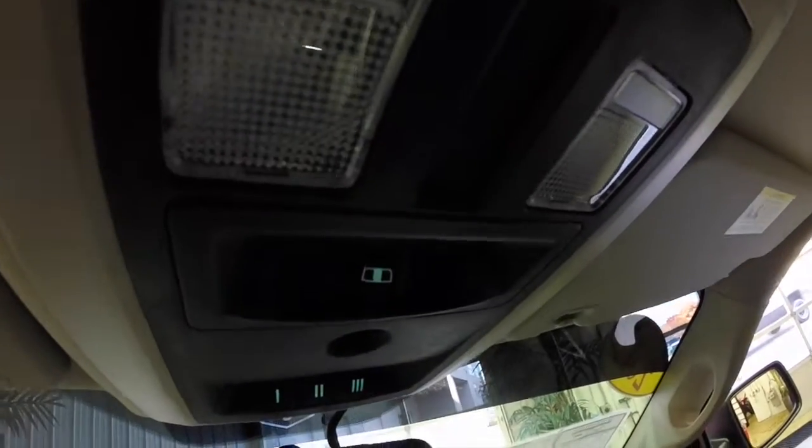Overhead, there's a button for your power sliding rear window and your HomeLink universal garage door opener.